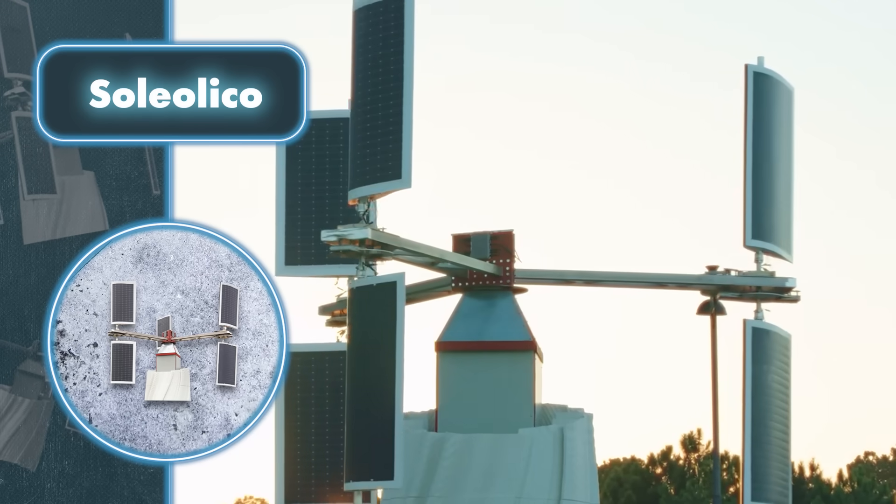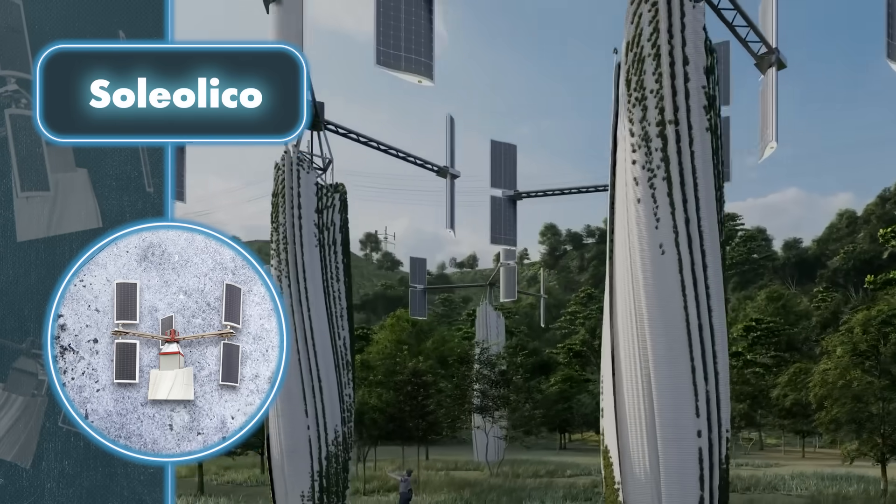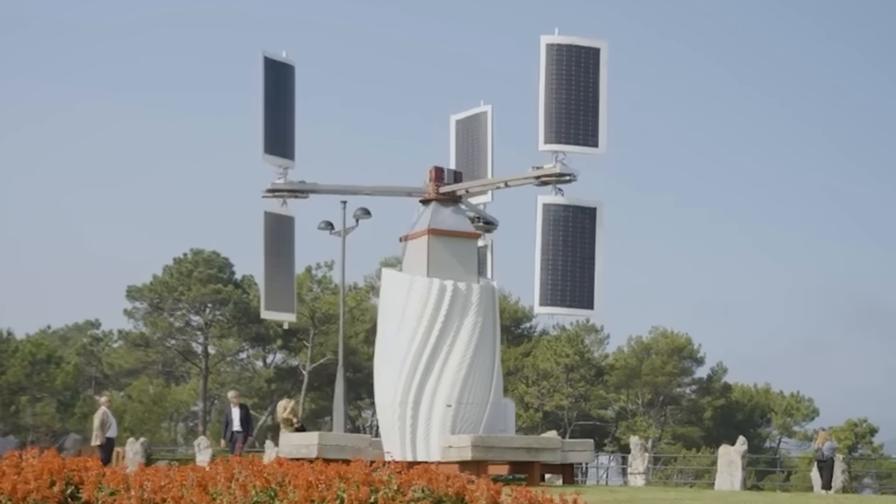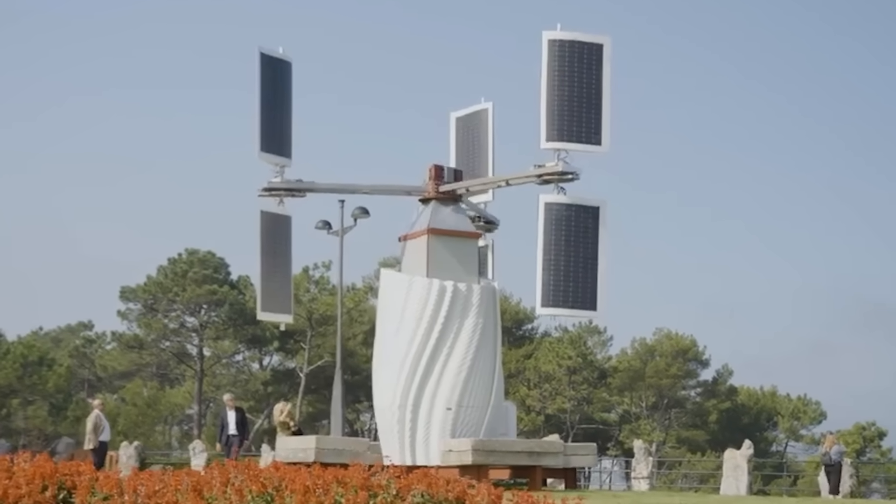Although the cost of this hybrid device is undisclosed, it's expected to be a significant investment. Nevertheless, for advocates of independent living and sustainable energy, the potential benefits may outweigh the cost concern.